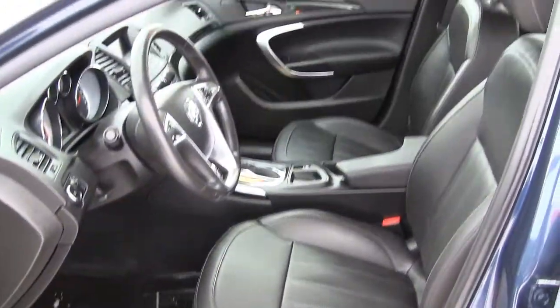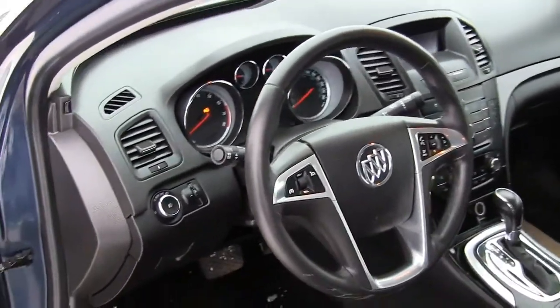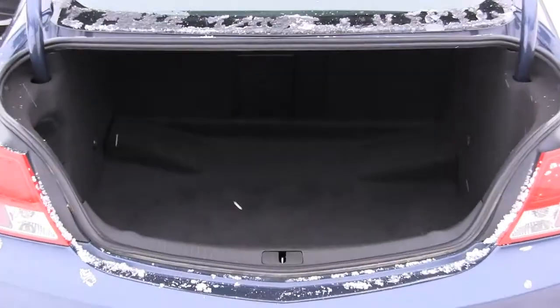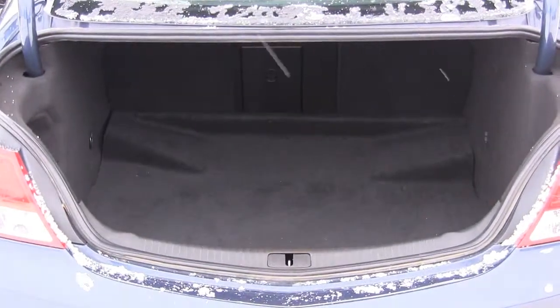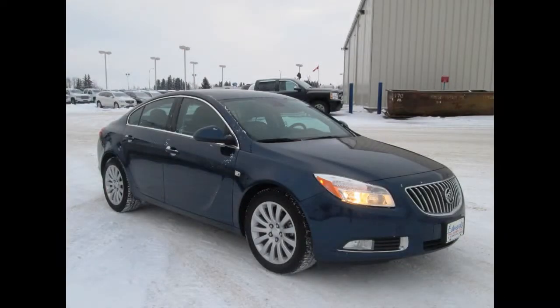The Regal has very supportive front seats, which is great for those of you who are spirited drivers. The trunk space is acceptable, coming in at about 14.2 cubic feet, although some may find it a tad bit narrow. Quick steering and firm handling give the Regal plenty of sport credibility.